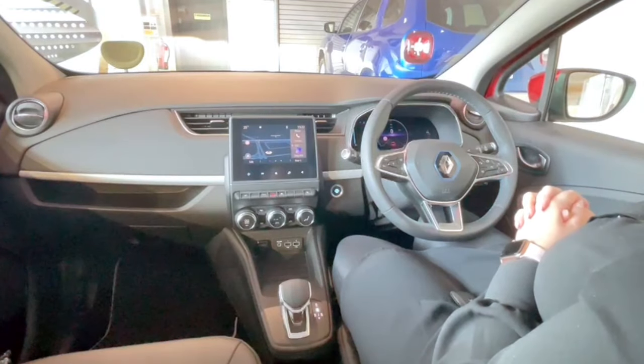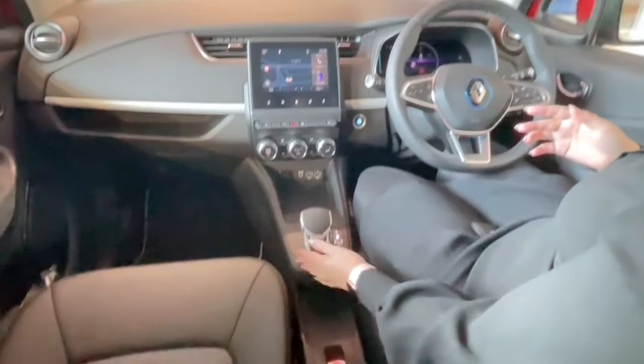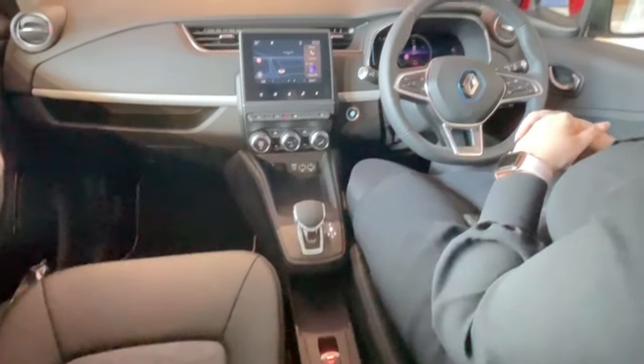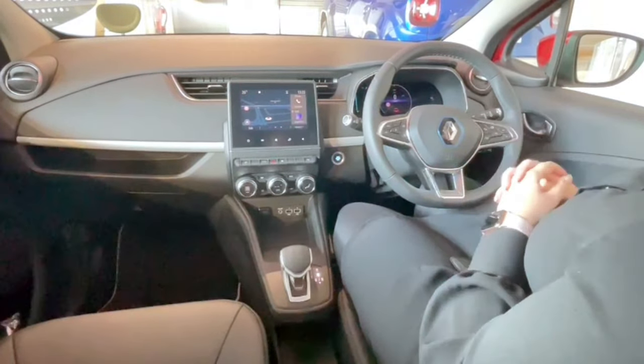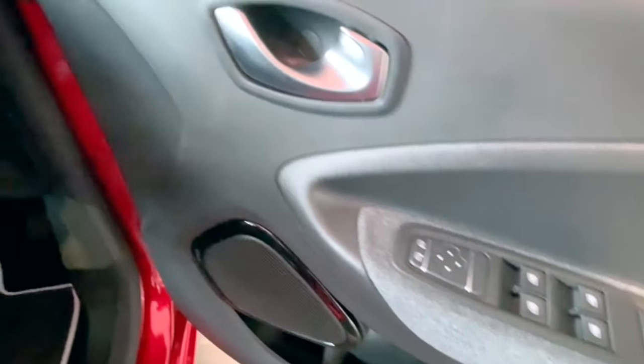The Zoe has been designed for simple and pleasurable driving. One of the main new features is the one-touch gear selector, which now includes B mode. B mode is regenerative braking, meaning your stopping power turns into driving energy. Electric windows are controlled from the driver's side, with the wing mirror controls just above.